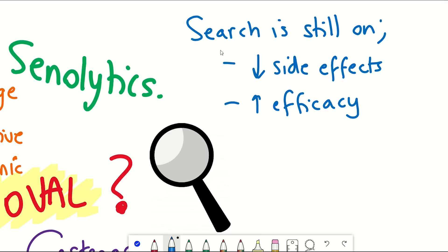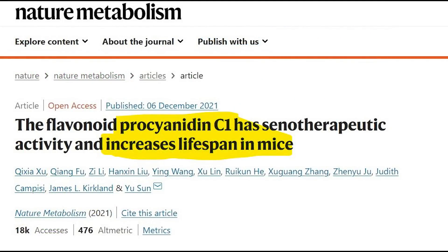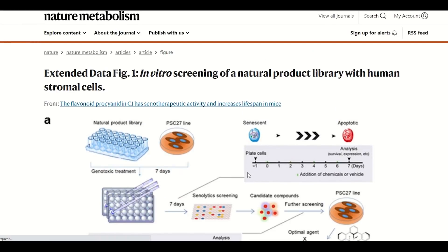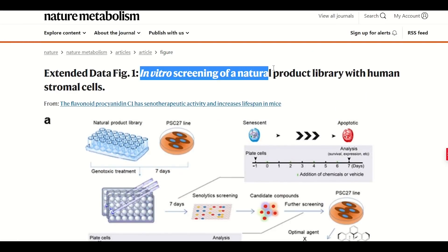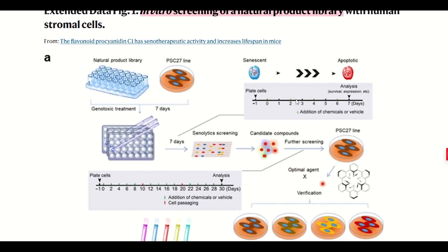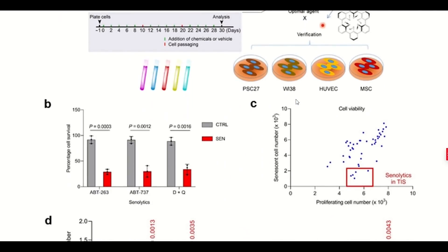There's still interest in trying to identify senolytics. This nicely leads on to this recent publication: 'The flavonoid procyanidin C1 has senotherapeutic activity and increases lifespan in mice.' The first thing they did in this paper was an in vitro screen — in Petri dishes — to test the effects of a medicinal library of natural products on control, healthy cells, and senescent cells.